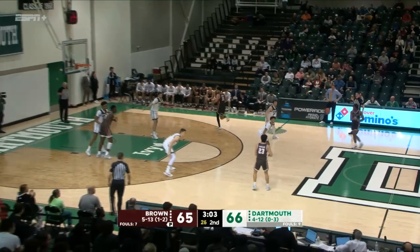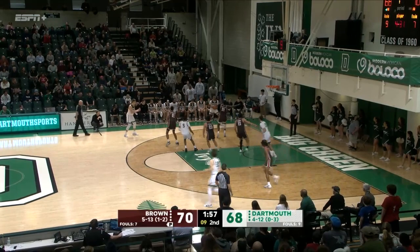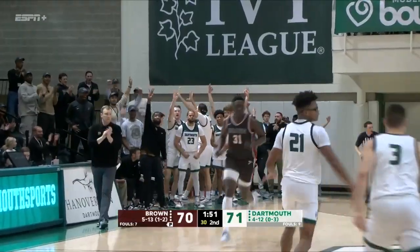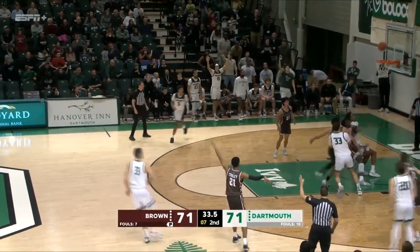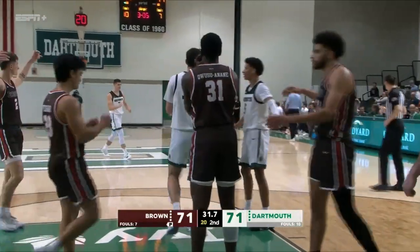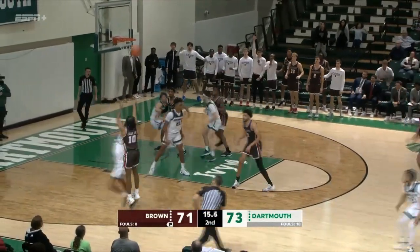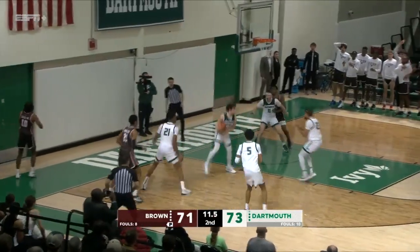Dartmouth takes the lead for the first time since 3-2! Three minutes to play. Reverses to Johnson in the corner — Mitchell Day for three points! He's holding the follow through. Munro comes back to Neshkovich for a tough three and it's short. Mitchell Day has the rebound and a Brown foul. Works it into the corner — Ferrari for the lead, it's out long. Brown rebound — Lilly for the lead, and that's no good.